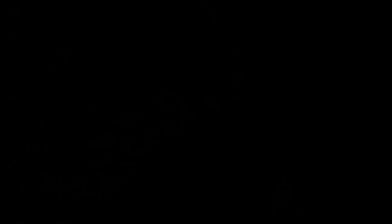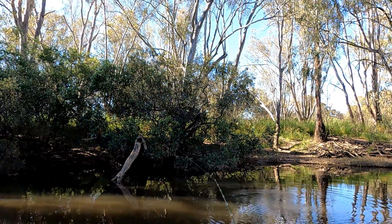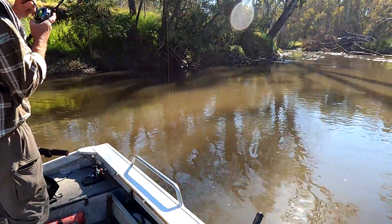Let's deal with this yellow belly. If I was chasing yellow belly, I wouldn't be using this lure. You're on — good fish? Yeah.